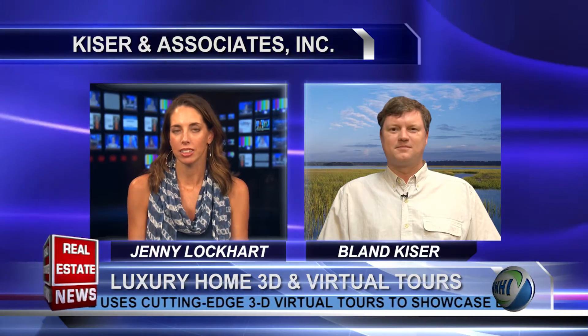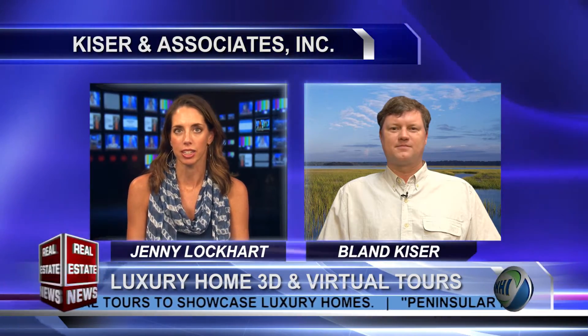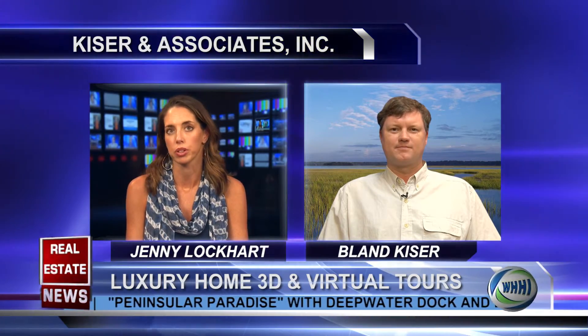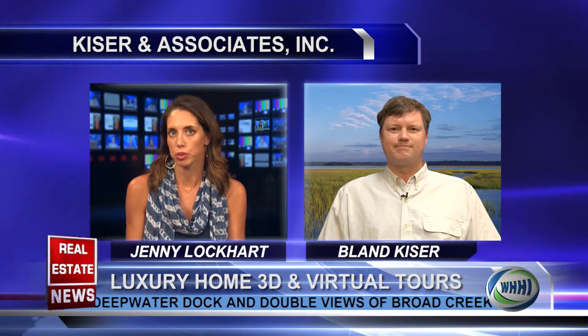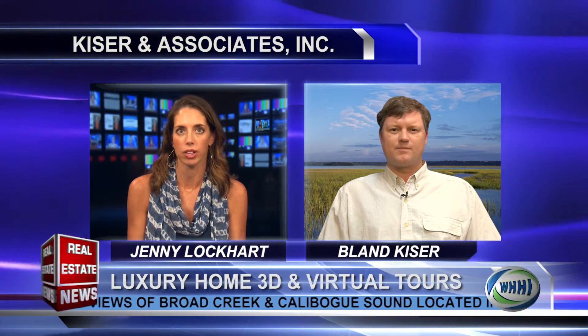One of the things that I really appreciate about you and your business is that you are really on the cutting edge when it comes to technology, and I think technology has become so important with real estate marketing. One of the ways that you embrace this is with 3D photography, so can you tell us a little bit about that and how it benefits your properties?